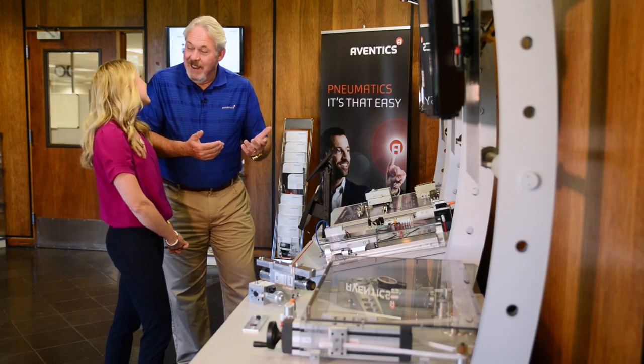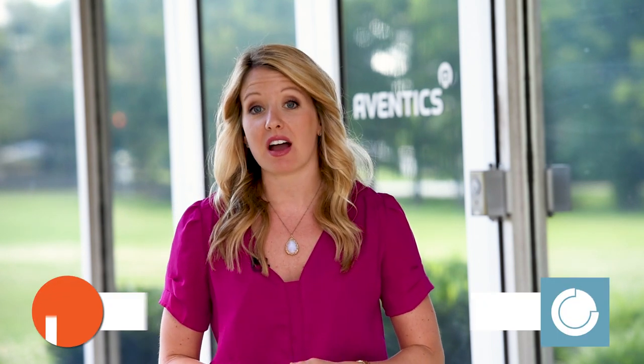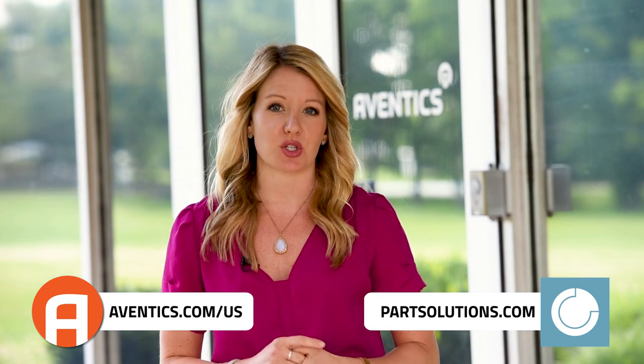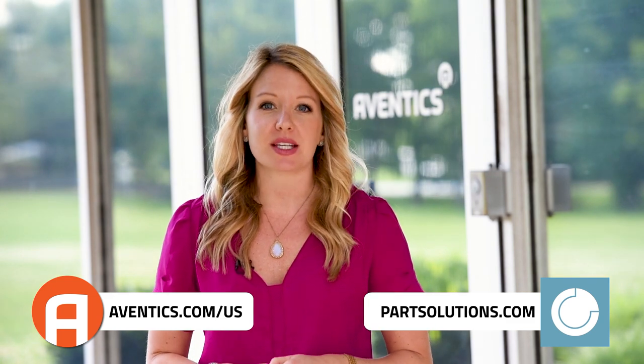No one likes manual pieces of paper anymore, Fred. Paper's not attractive — not unless it has presidents on it, then we all like it. Thanks for hanging out with us today. To learn more about Aventix, visit Aventix.com. To learn more about how your company can improve its digital experience, check out PartsSolutions.com. And don't forget to check back here for more Built to Last videos.